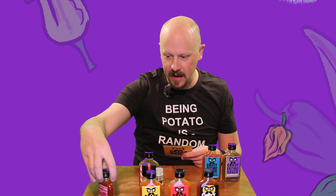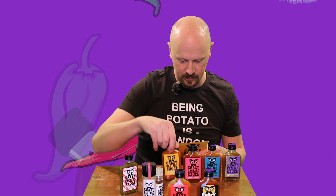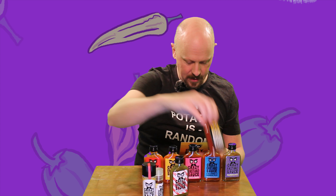Alright, so here we go. And inside our box, what do we got? Oh, we got some goodies. Let's check it out. We've got some stickers — some Crazy Bastard stickers. All sorts of different stickers there. That's very cool.